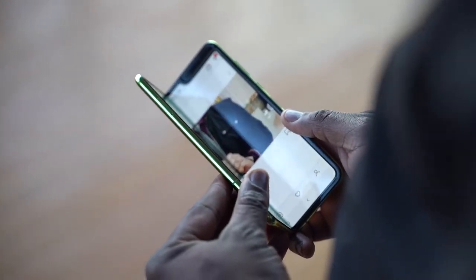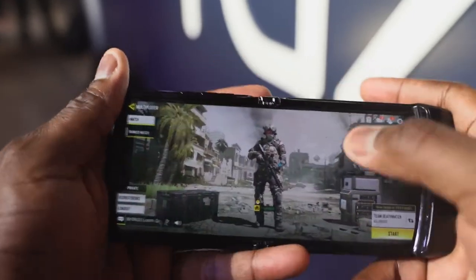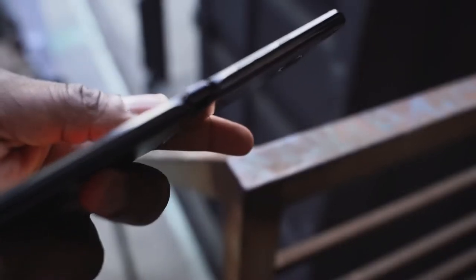When comparing the crease and hinges side by side, the crease is more visible on the Galaxy while the Motorola's crease is highly less visible. The hinge on the Motorola feels really sturdy, making the display feel like a regular display, as opposed to the Galaxy which feels more like a rollable display. The hinge on the Galaxy is still good, though.